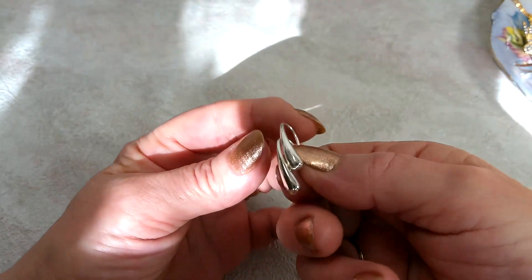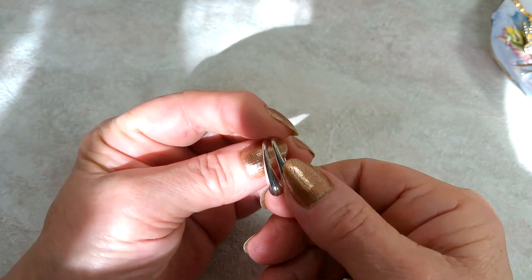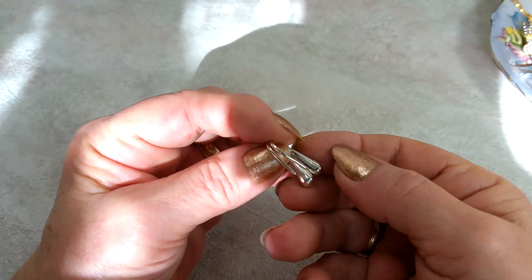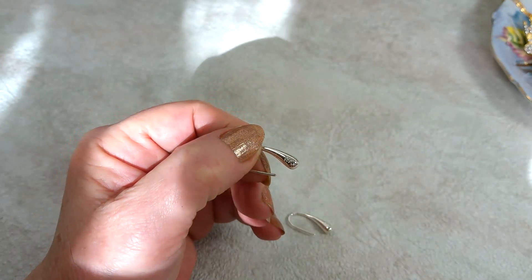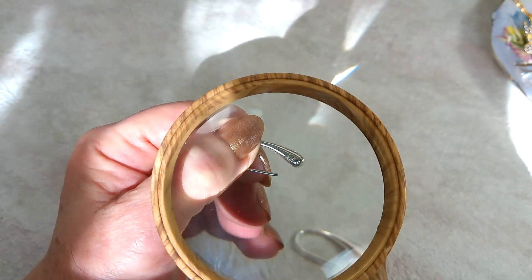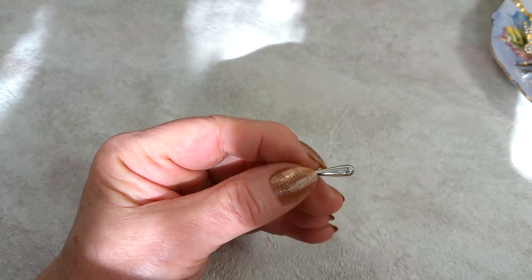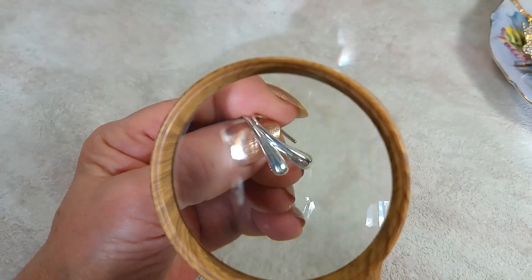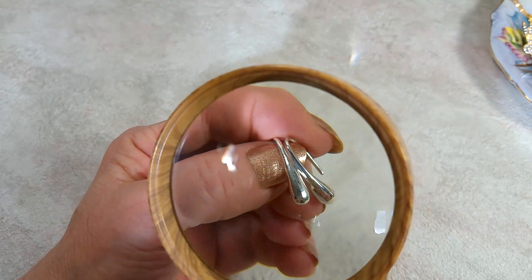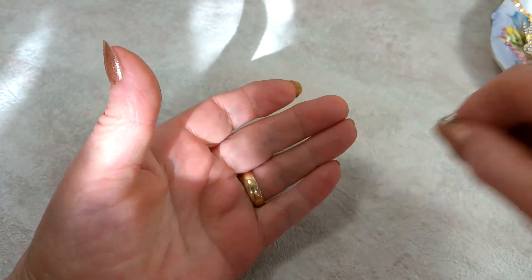Here I've got sterling silver teardrop earrings, marked 925 — the mark is right here. Nice earrings. We can do $12 on the sterling silver teardrops.